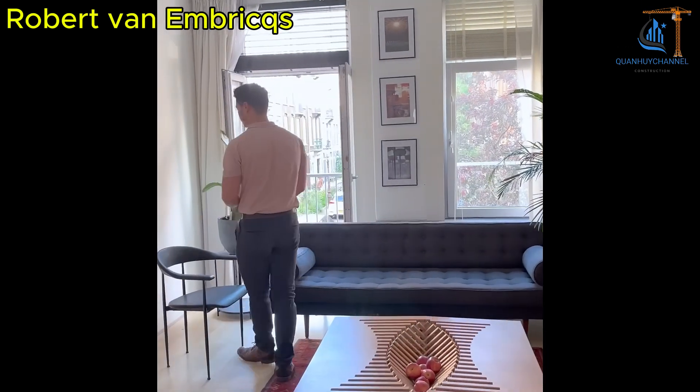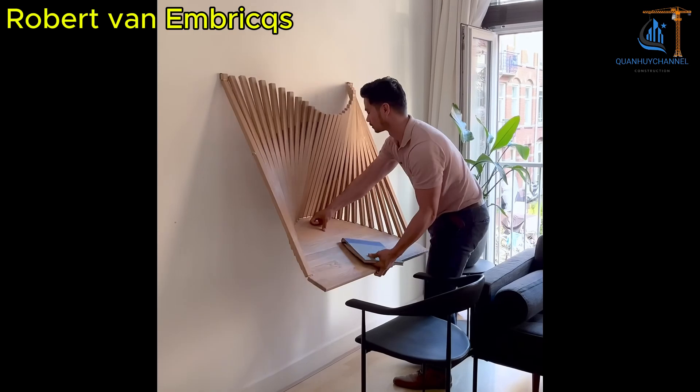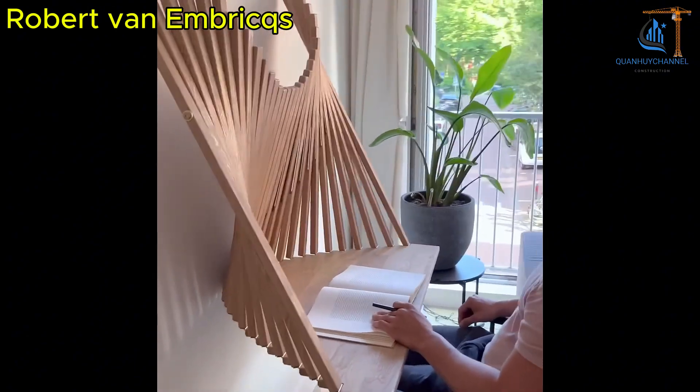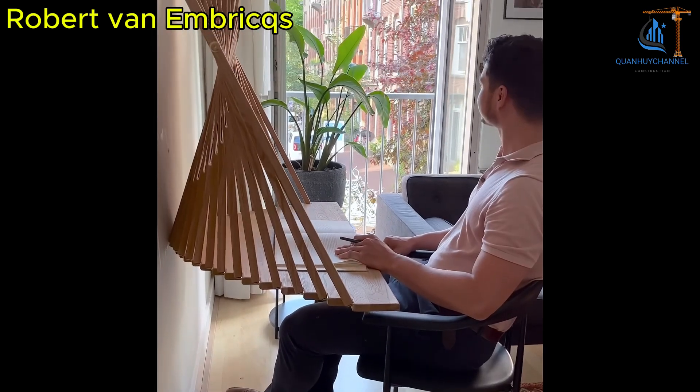Similarly, the Rising Table is designed to unfold from a flat surface into a table, with interwoven wooden slats forming triangular legs, creating a striking visual accent. This design showcases flexibility and creativity in material use while optimizing living space.